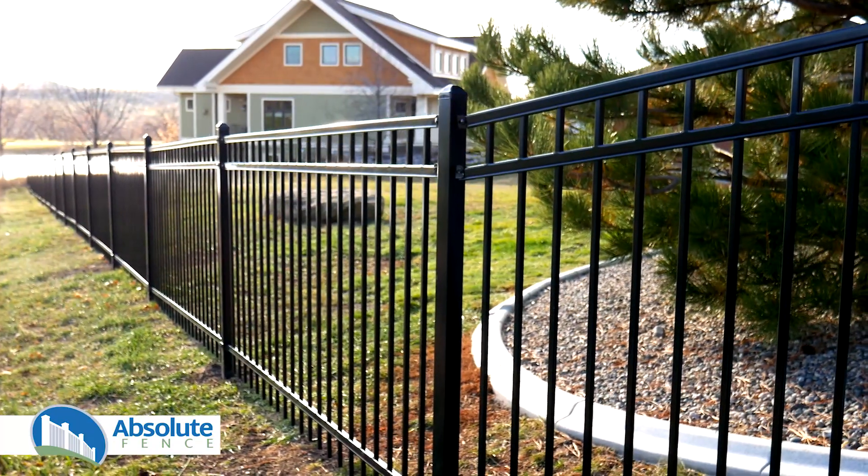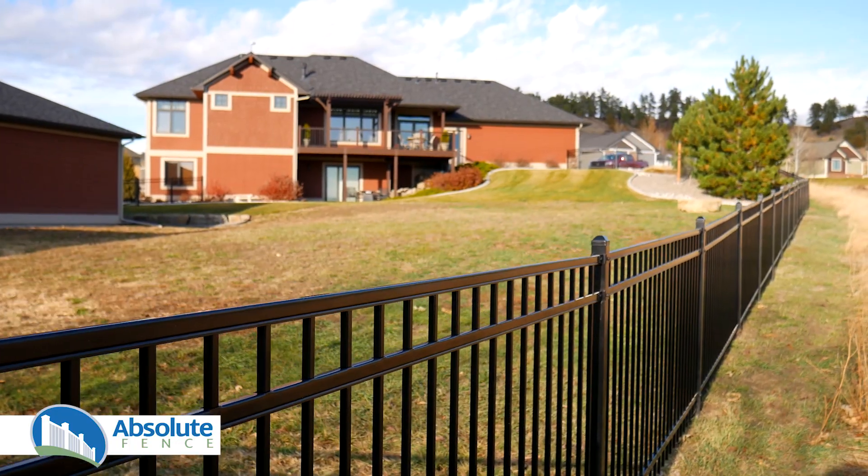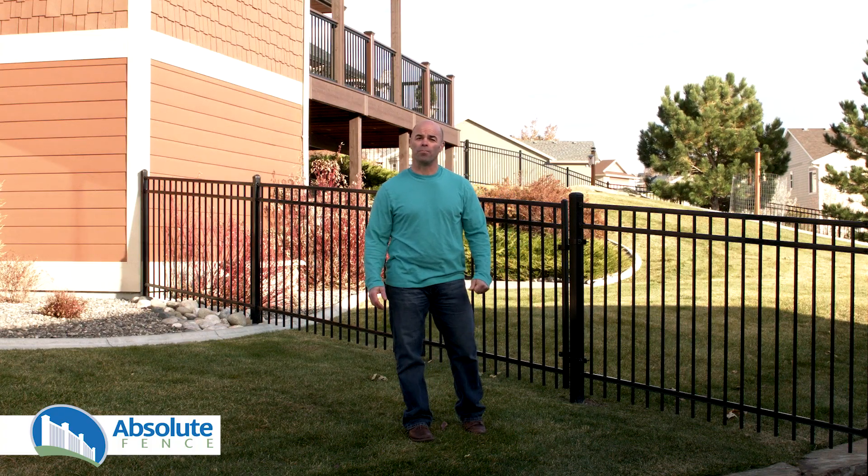Durable, stylish, and distinct, an ornamental steel fence from Absolute Fence is more than just a fence. It's a beautiful extension of your home.